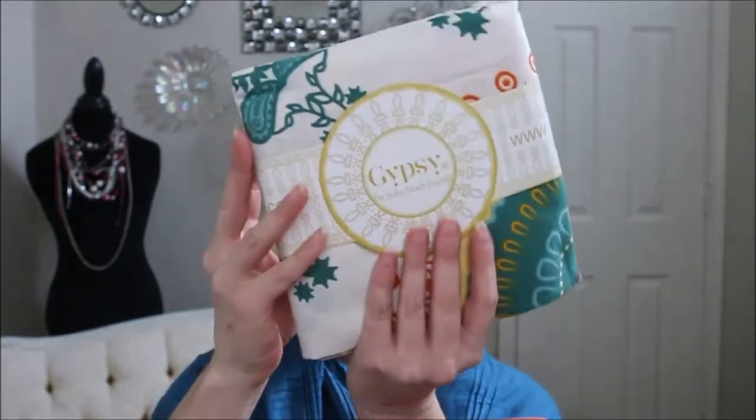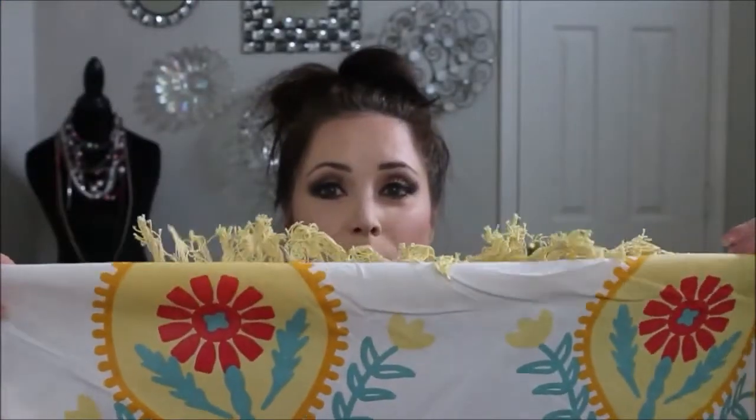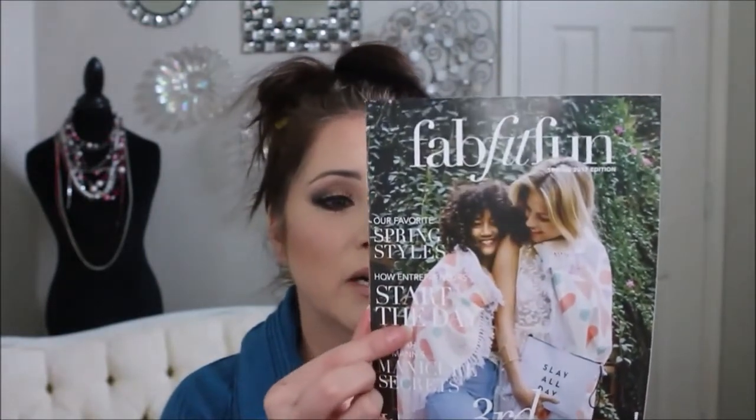Next we have the Gypsy Boho Beach Roundy — let's open that up. I'm not sure what I'm supposed to use this for. It almost looks like a big round tablecloth with fringe. The little booklet shows girls using the roundy around their shoulders. To be honest, it looks like a round tablecloth — so if this is too expensive, ladies, just go to Walmart and get a round tablecloth with some fringe and call it a boho roundy.